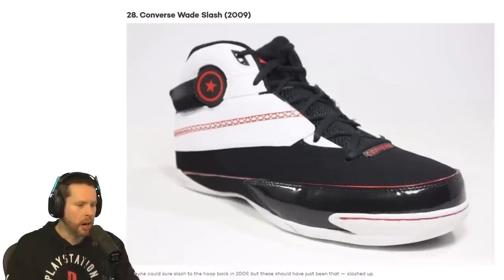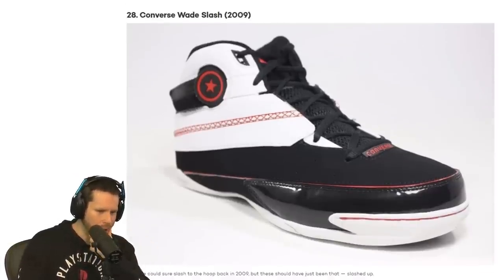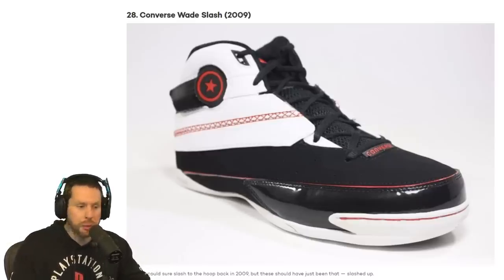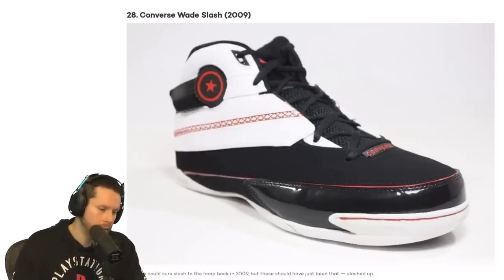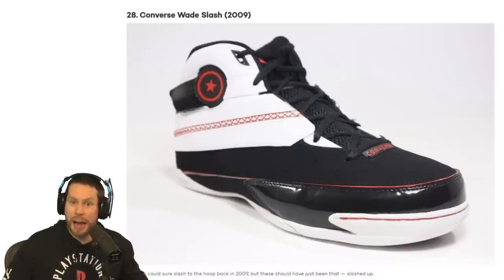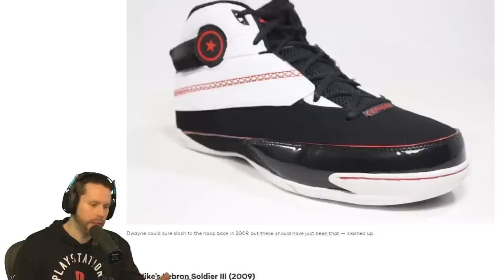Number 28, we have the Converse Wade Slash. It's Dwyane Wade's shoe. I like that it's not Velcro — that's always something I like in shoes, they have laces. I had Velcro shoes as a kid. I didn't know how to tie my shoes until like grade 6, man. Is that normal? I was in diapers until like grade 1. Never mind. Let's get to the next shoe.